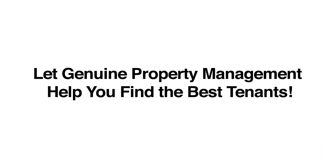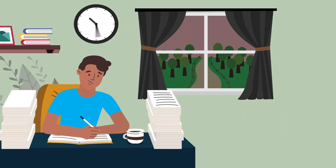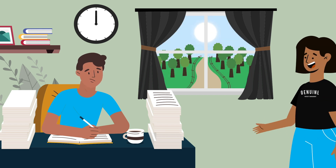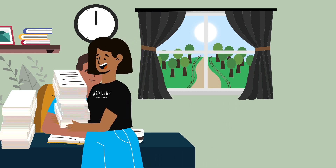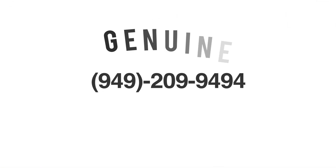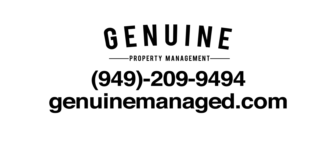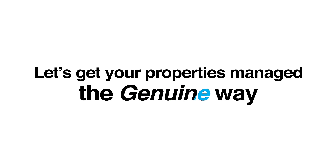Let Genuine Property Management help you find the best tenants. Screening applications for your property is very time-consuming. Genuine Property Management can take this hassle off your hands via our detailed screening process to help you find the best qualified tenant for your rental property. Give us a call at 949-209-9494 or visit GenuineManaged.com. Let's get your properties managed the genuine way. Thank you.